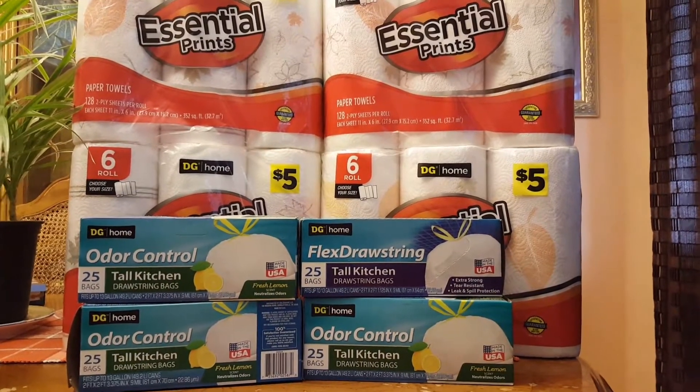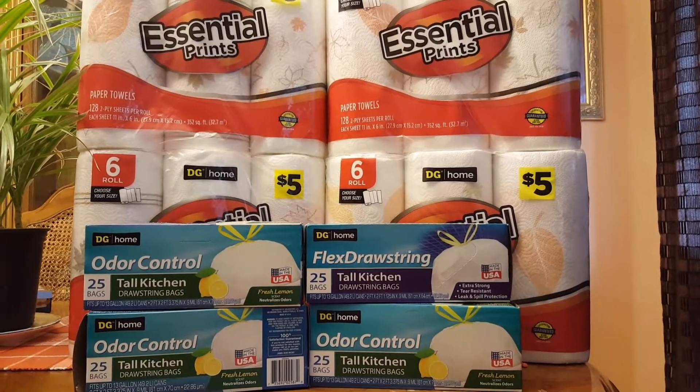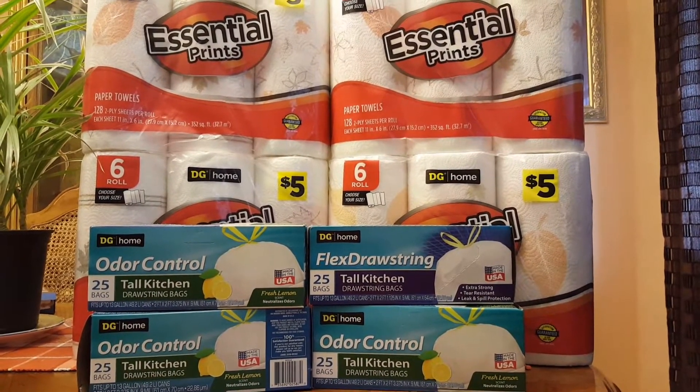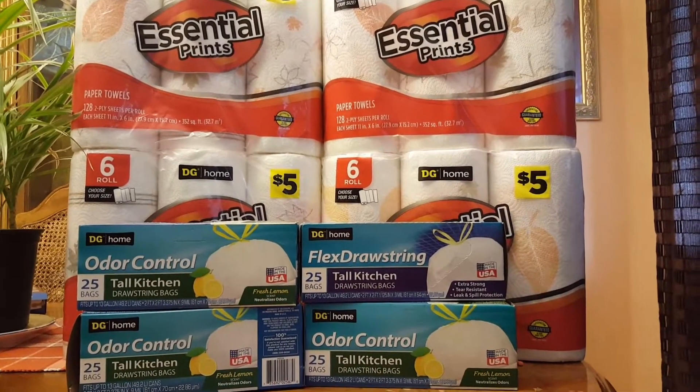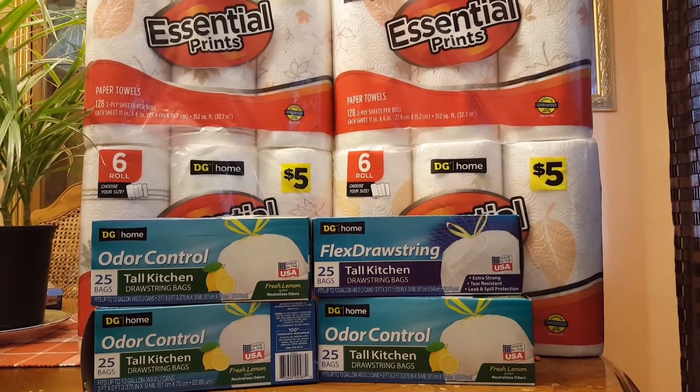Hello, this is Purple Savings Diva. This is my Dollar General haul for Saturday, and this week the focus was on the Dollar General brand products.